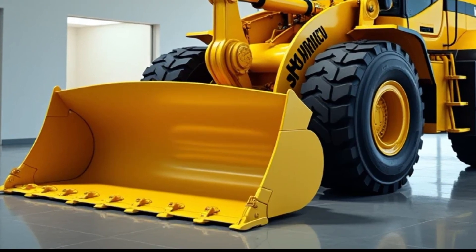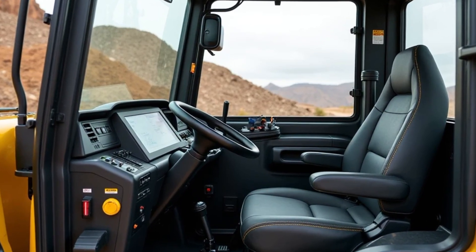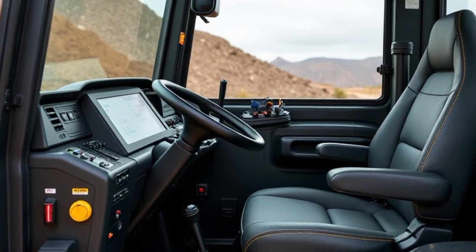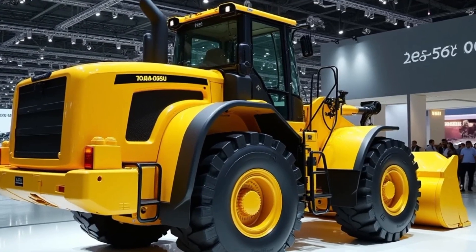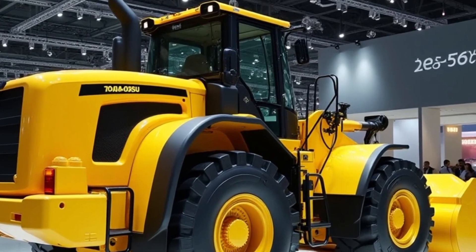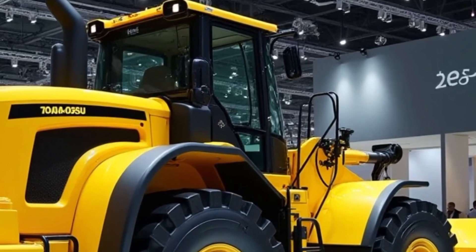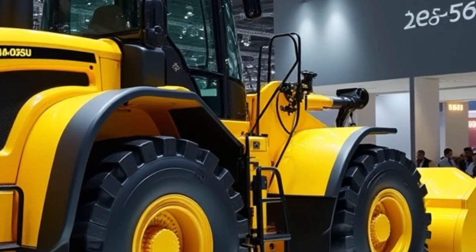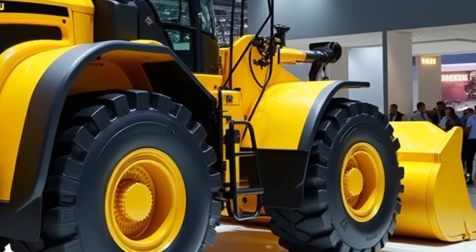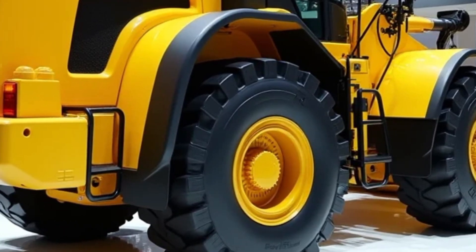Welcome back to Power Wheels TV. The 2025 Comarso WE 2350 Wheel Loader is a cutting-edge machine that blends power, efficiency and modern technology to cater to the needs of heavy industries, construction and mining sectors. Designed with the latest advancements, the WE 2350 promises not only performance but also durability and ease of operation, making it an ideal choice for a variety of challenging tasks.